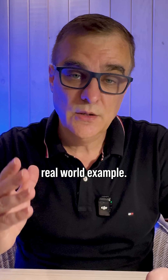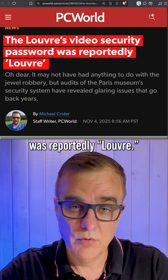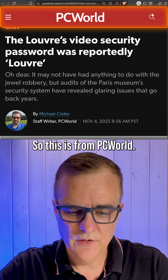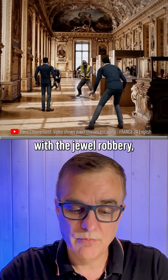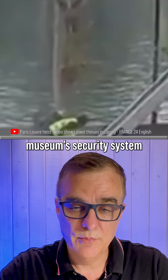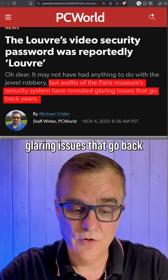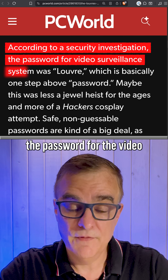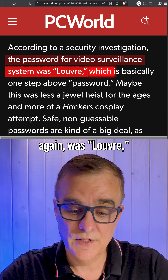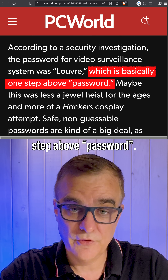But here is a real world example. The Louvre's video security password was reportedly 'Louvre.' According to PC World, audits of the Paris Museum security system revealed glaring issues going back many years. The password for the video surveillance system was indeed 'Louvre,' which as PC World says, is basically one step above 'password.'